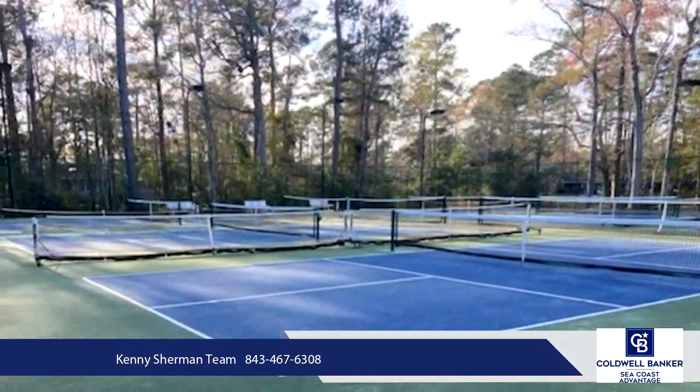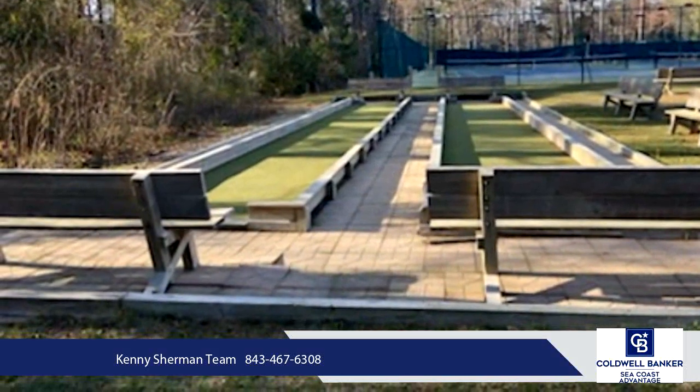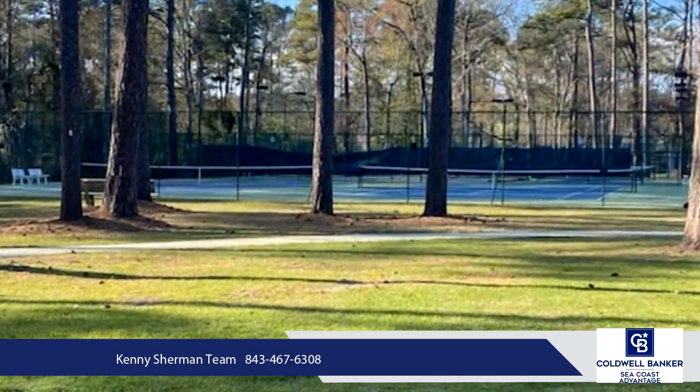Located between Sunset Beach and North Myrtle Beach with close proximity to all the championship golf courses, live entertainment, shopping, fine dining, fishing, boating, and best of all 10-15 minutes to the Atlantic Ocean.